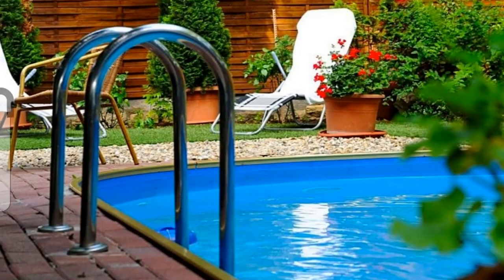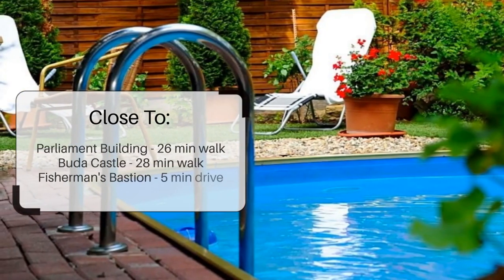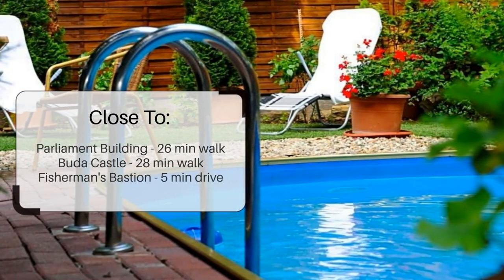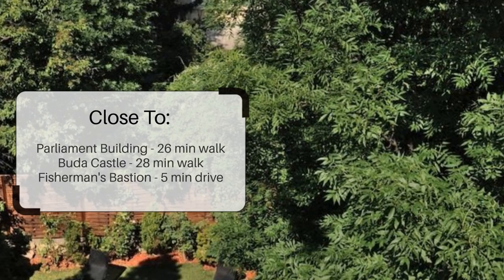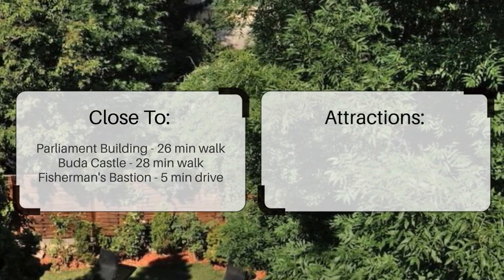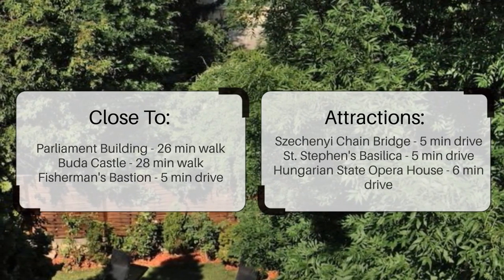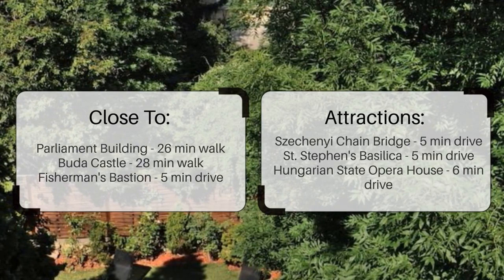It has a pretty good location. It's pretty close to Parliament Building, 26 minutes walk; Buda Castle, 28 minutes walk; Fisherman's Bastion, 5 minutes drive; and also close to attractions like Széchenyi Chain Bridge, 5 minutes drive; St. Stephen's Basilica, 5 minutes drive; and Hungarian State Opera House, 6 minutes drive.